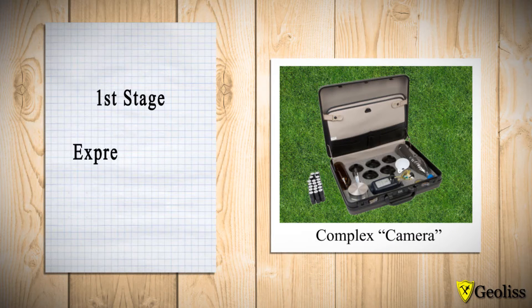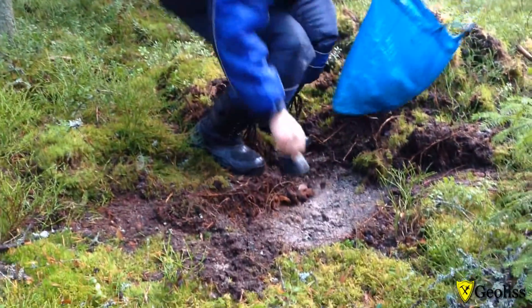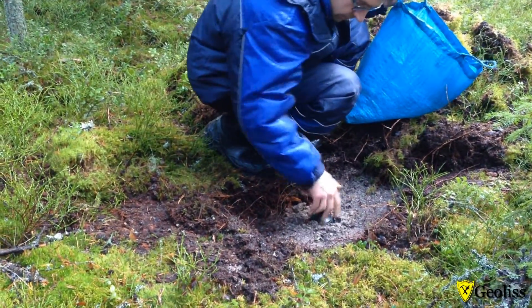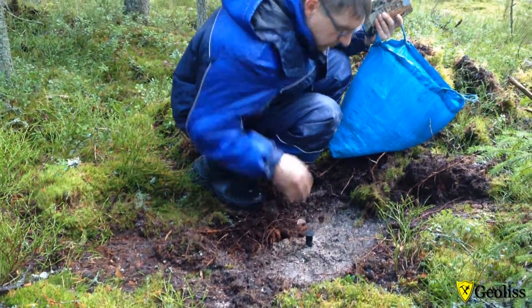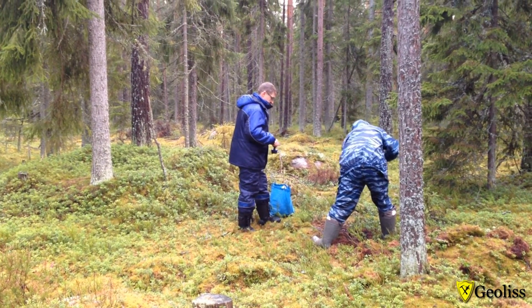At the first stage, an expressor-donate survey is carried out across the entire survey area in order to localize faults and allocate the prospective areas associated with them for setting detailed works.